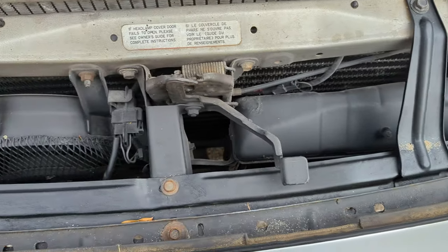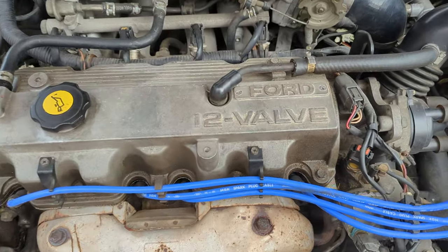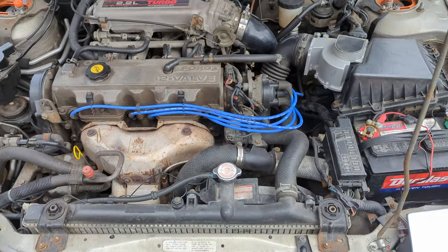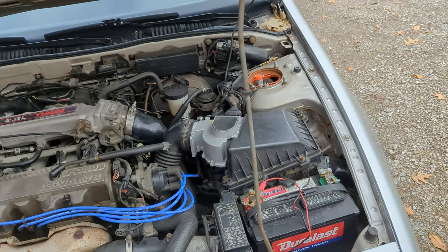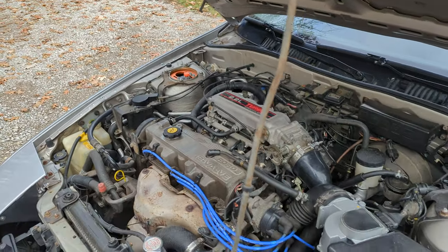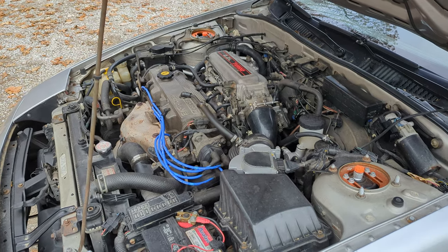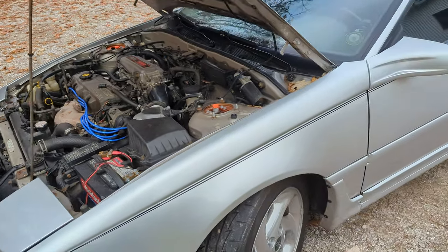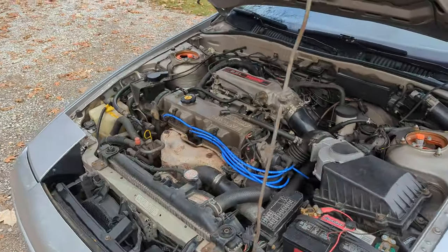There's the intercooler. It's only a 12-valve engine but you wouldn't know it from driving it — even by today's standards it does pretty well. It's definitely not slow; it's not fast, but it's not slow.